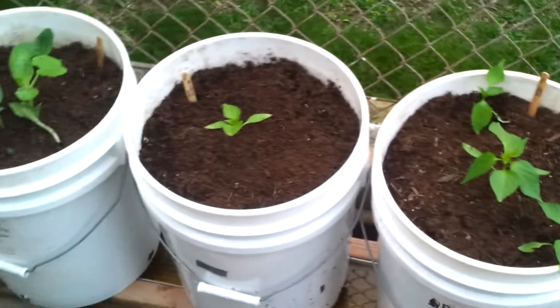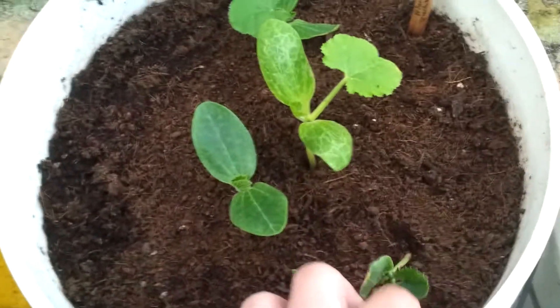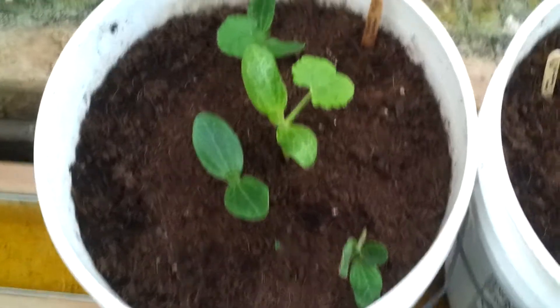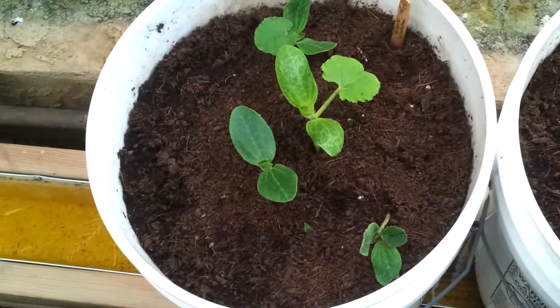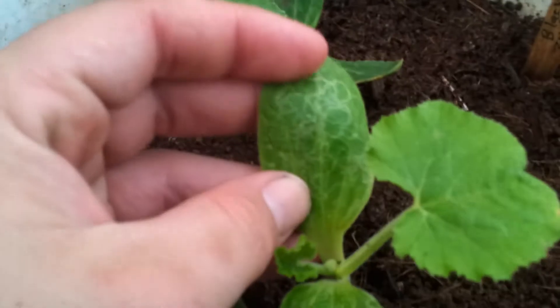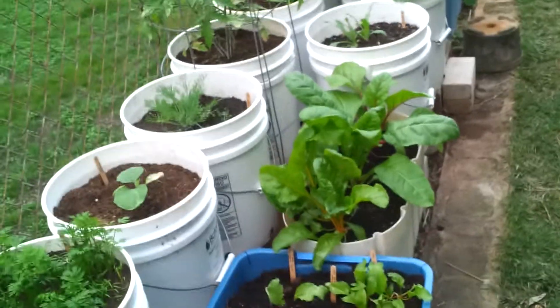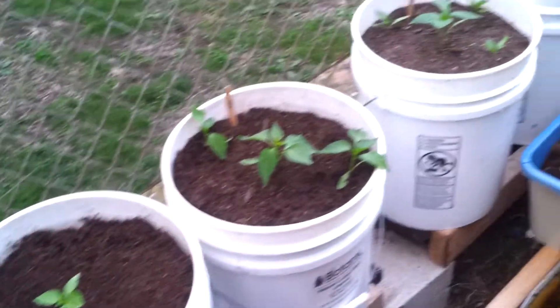Finally, some black zucchinis were just transplanted yesterday. Zucchinis sprouted extremely fast, though there may be some leaf miner problems as well. In future attempts, there are also plans to focus on squash, since there's a fence line running all the way around the property — if successful with squash, that could be another staple crop.